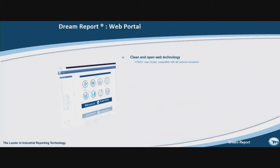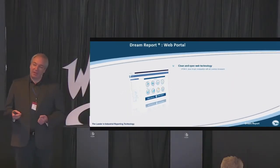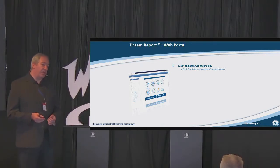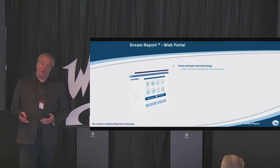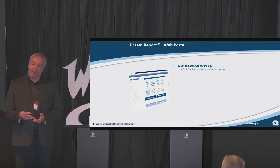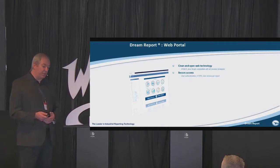A couple of words about the web. We have a web portal integrated into the software. All reports that have been generated will be automatically published on the web. You can also publish and generate new reports on the web. We use only clean technology like HTML5 and JavaScript — no ActiveX, no Silverlight. That's why this web portal has been approved and certified by big companies like Nestlé, Sanofi, and GSK. We comply with all strict security rules of IT departments of big companies.